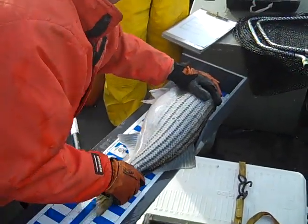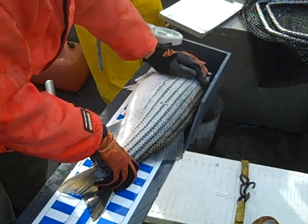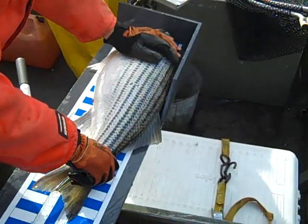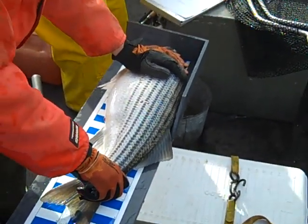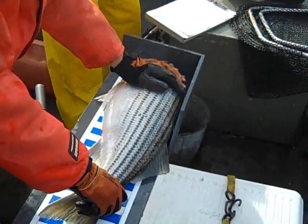Now how big is this fish right here? That's a 10-pound fish or so isn't it? Yeah, 10 to 12 maybe. 731. We're not concerned about weight? Not at this size — no, we've done enough of that over the years. We can get what we need to.